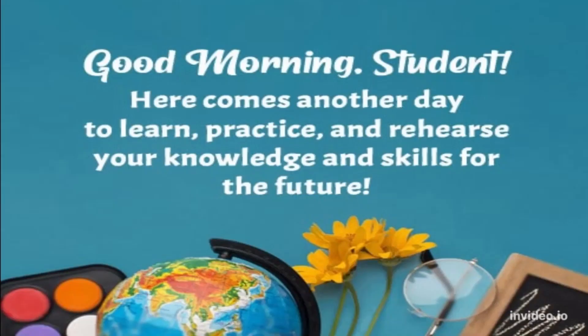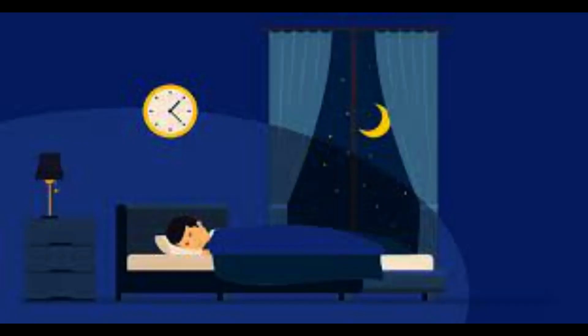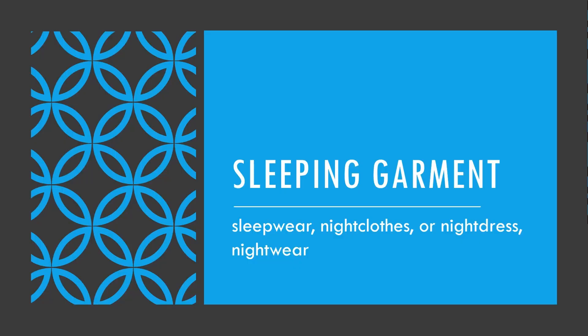Good morning students! Here comes another day to learn, practice, and rehearse your knowledge and skills for the future. Sleep is essential to every process in the body, affecting our physical and mental functioning the next day, our ability to fight disease and develop immunity, our metabolism and chronic disease risk. The types of sleeping garments are also a part of it.